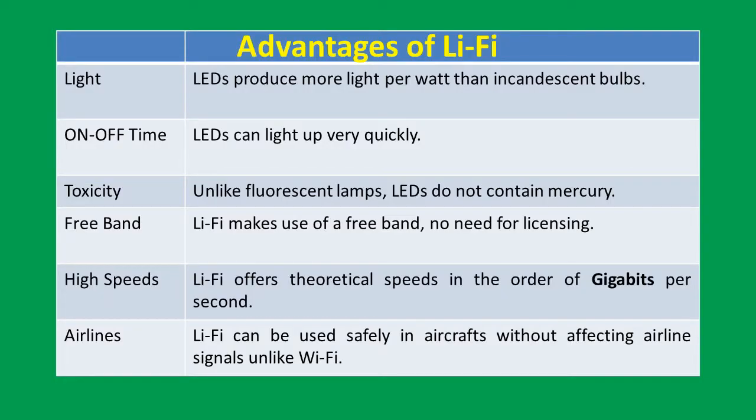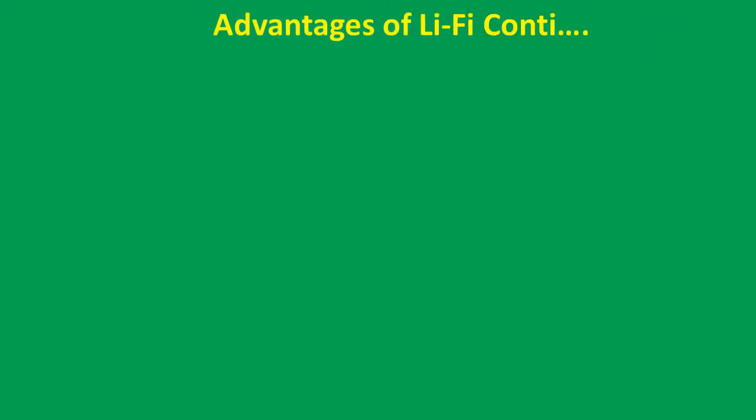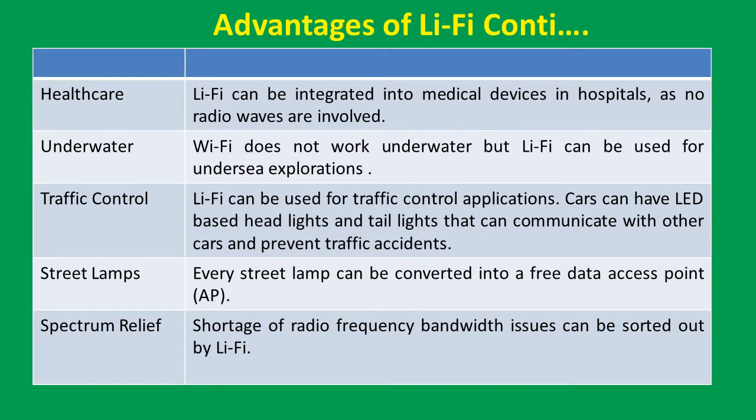Advantages of Li-Fi are mentioned in this tabulation. LEDs produce more light per watt than incandescent bulbs. LEDs can light up very quickly unlike fluorescent lamps. LEDs do not contain mercury. Li-Fi makes use of free band — no need for licensing. Li-Fi offers theoretical speeds in the order of gigabits per second. Li-Fi can be used safely in aircrafts without affecting airline signals, unlike Wi-Fi.